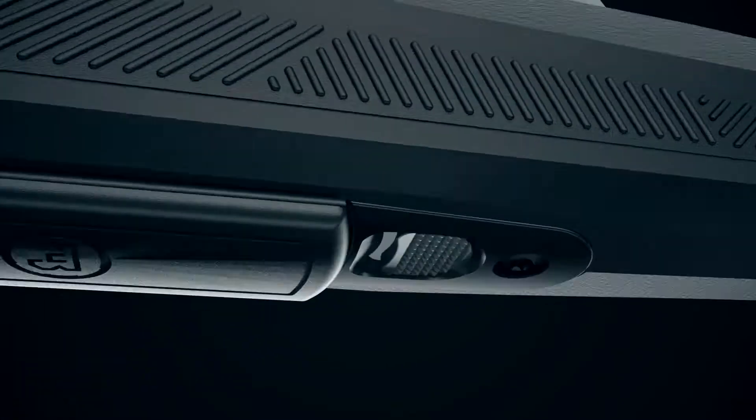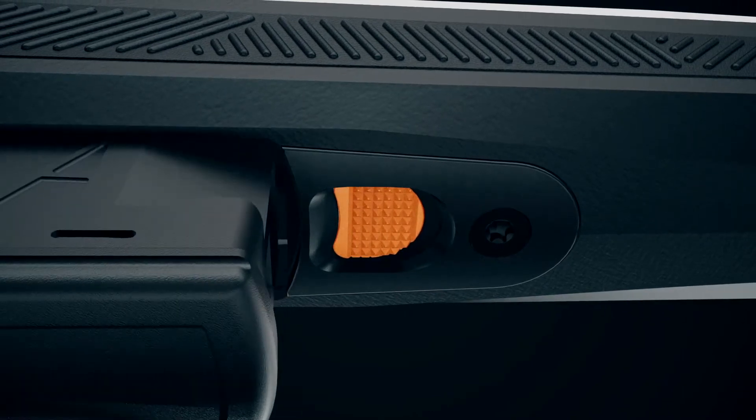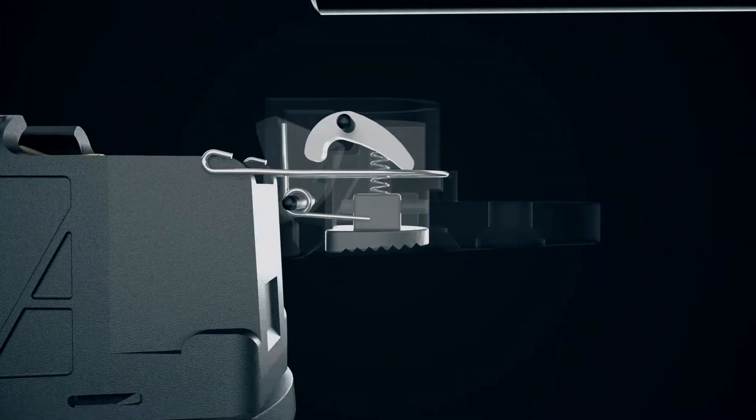The detachable box magazine has a locking release button that allows you to secure the magazine to the receiver and prevent accidental loss, and it can be loaded in the rifle through the ejection port.